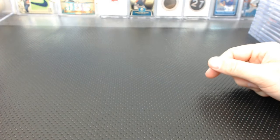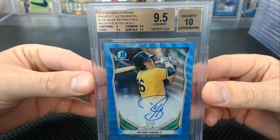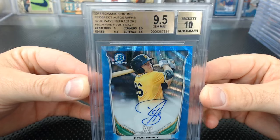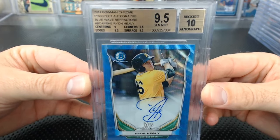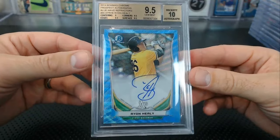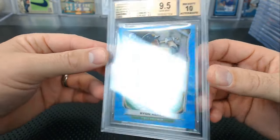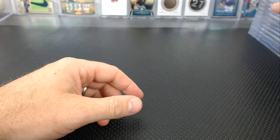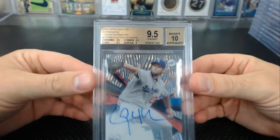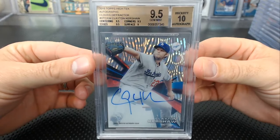From our breaks — Kyle bought this — a Ryan Healy blue wave refractor, 9.5, 10 from 2014 Draft or Chrome. All 9.5s, 9 centering, 10 auto. And in my face — a 9.5, 10 Kershaw Clouds Diffractor auto, 24 of 25 from Tech — we pulled it right here.